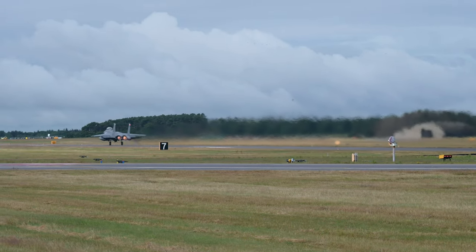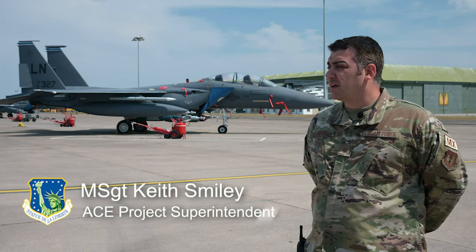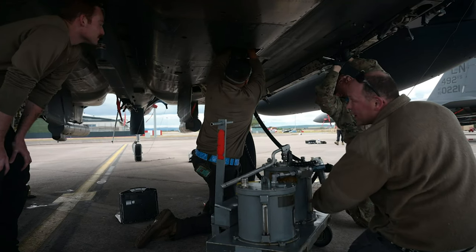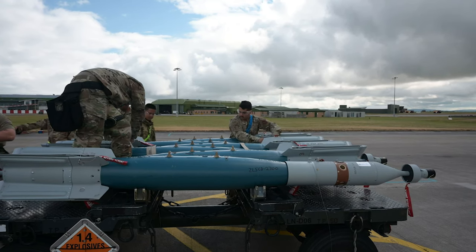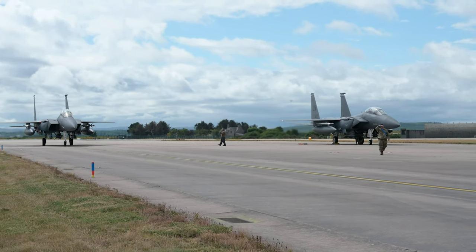Tartan Eagle has been an absolute success. One of the things that we were out here trying to do is to prove the hot ICT concept and see if it would be capable for use in the field later on, and we were 100% able to show that it is a worthwhile venture and that it is a provable method to get aircraft in, reloaded, and back out.